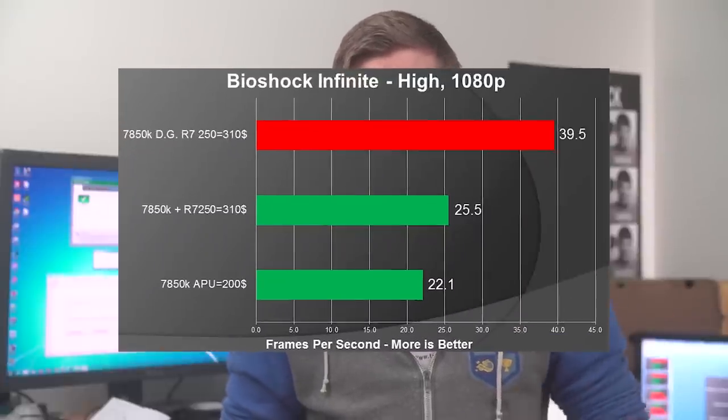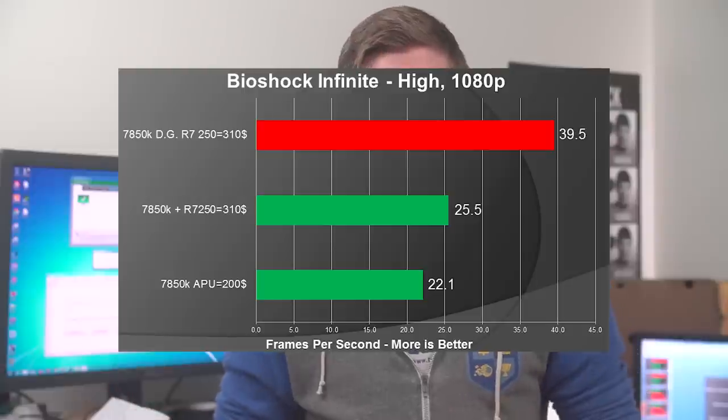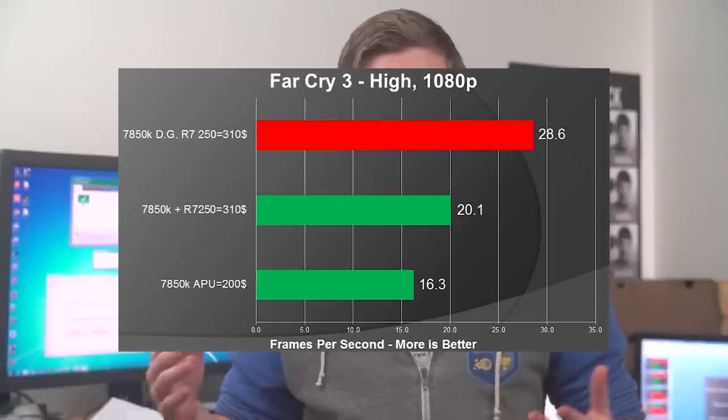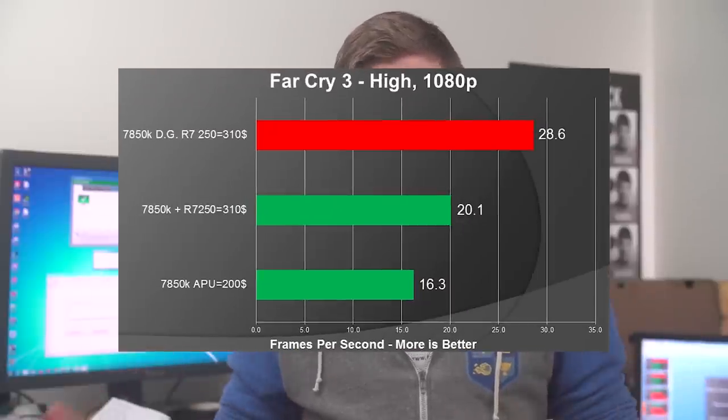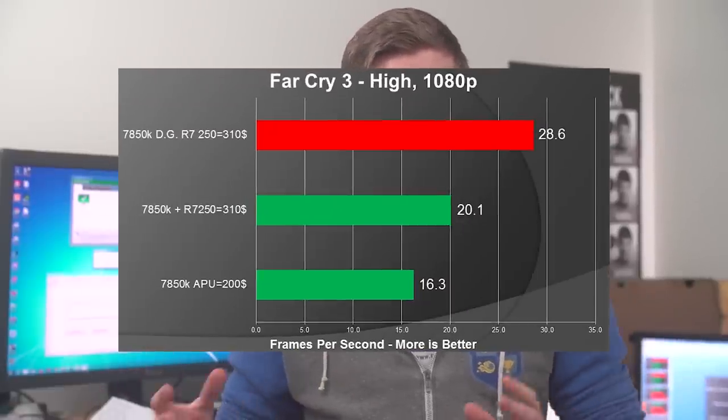For performance testing I tested fairly standard stuff. I ran Far Cry 3 and Bioshock Infinite, running both of them at 1080p on high, just to see how well these would do. The Dual Graphics ran a lot better than just the Kaveri APU, which we can obviously expect, but what was very cool was how much better it ran than just the discrete graphics card, which was definitely nice to see.